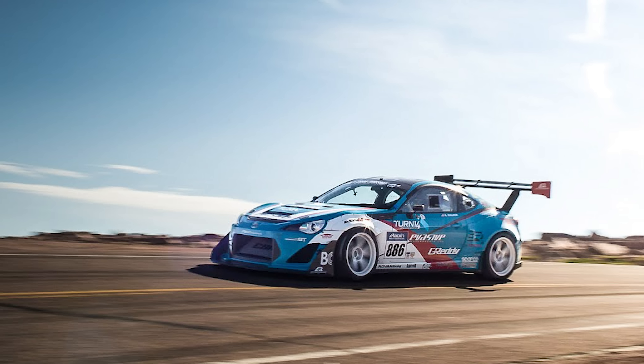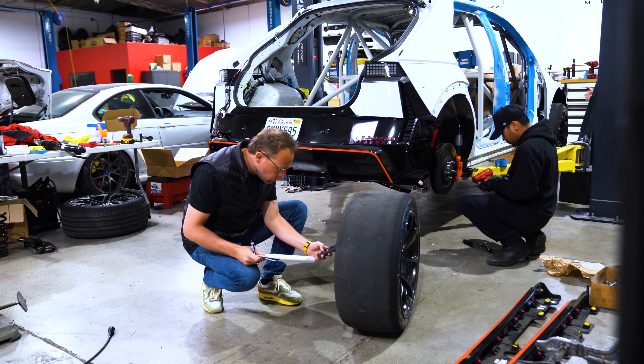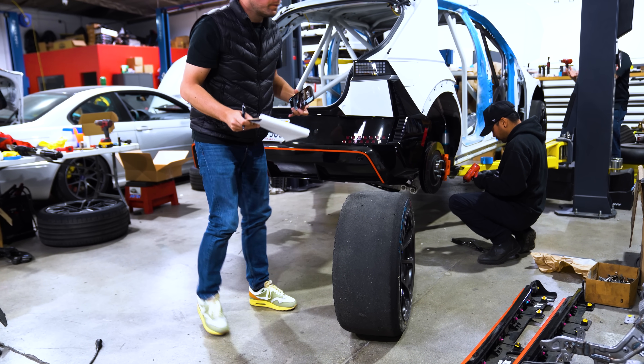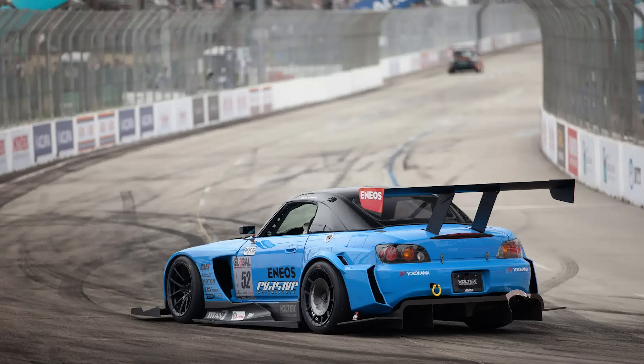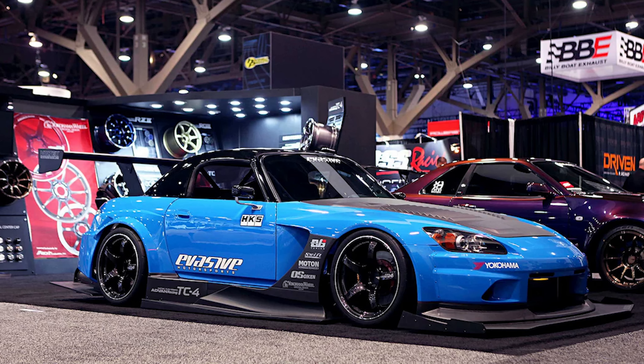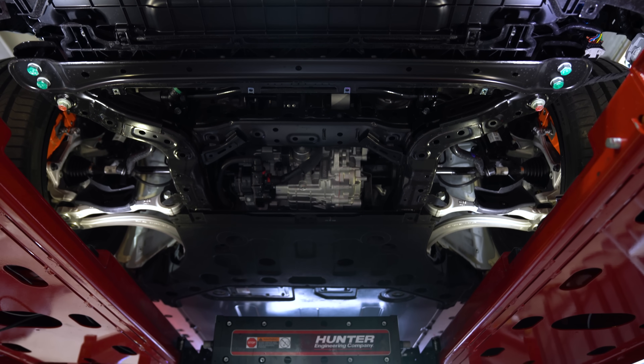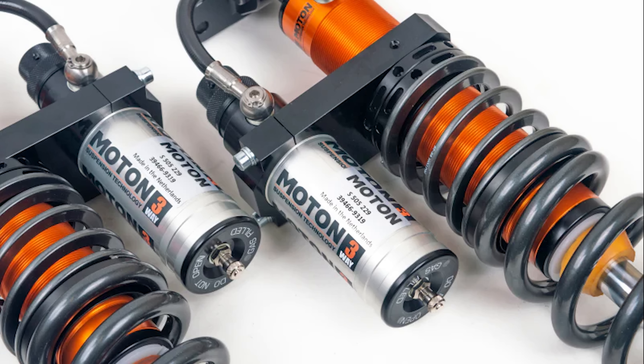We're going to go through some of the mods we're doing to the car. For suspension, we are working with Moton. For those of you that don't know, Moton has been in the motorsport suspension game for quite some time, and they are going to custom build us a set of motorsport dampers. We're working with Mike Kojima from MotoIQ to set the optimal spring rate and valving to work with the car and Pikes Peak.